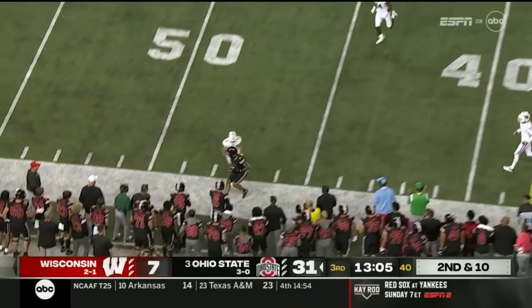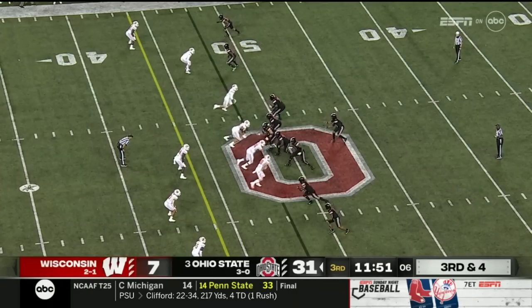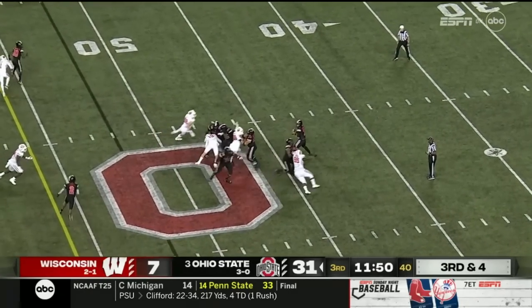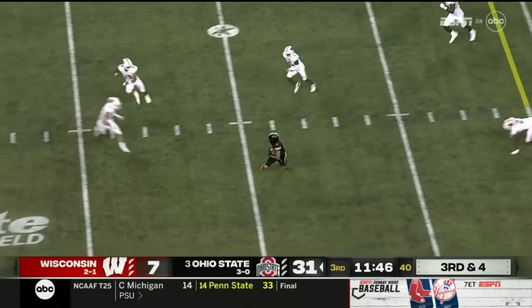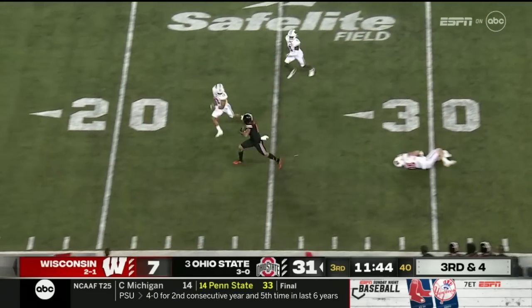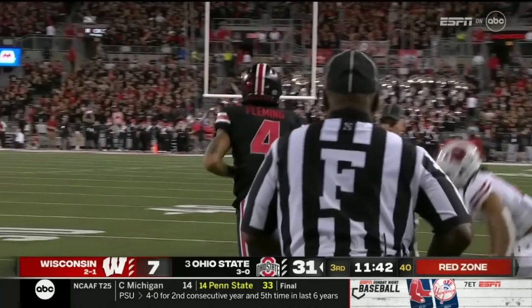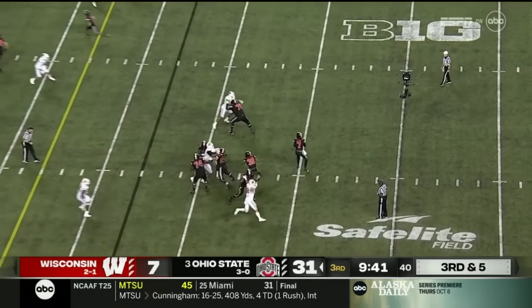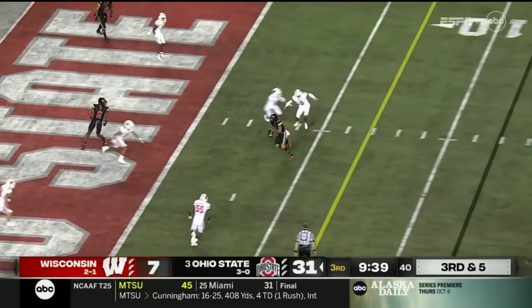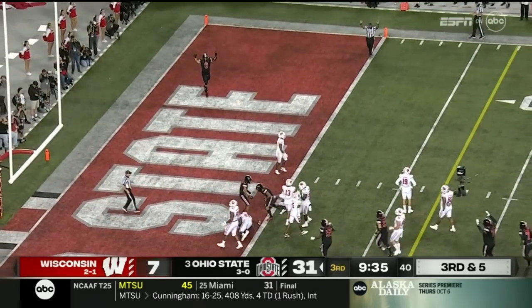Stroud has protection and delivers a dart, a strike for a first down to the 47-yard line. Empty backfield — C.J. looks to get the ball out quickly and throws it down to Fleming, who makes a man miss. Julian Fleming still running, galloping down near the 15-yard line — a huge gain on third and short. Slant and touchdown, Julian Fleming fights his way in.